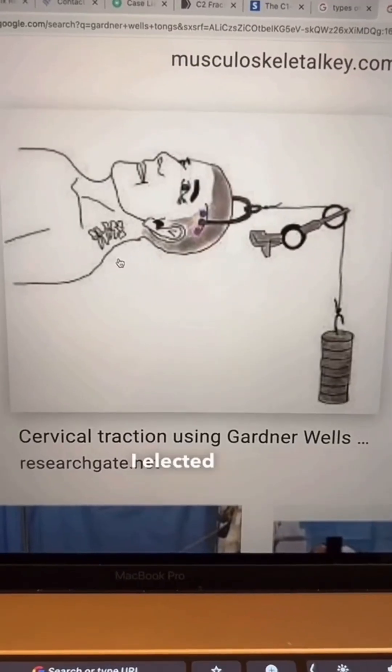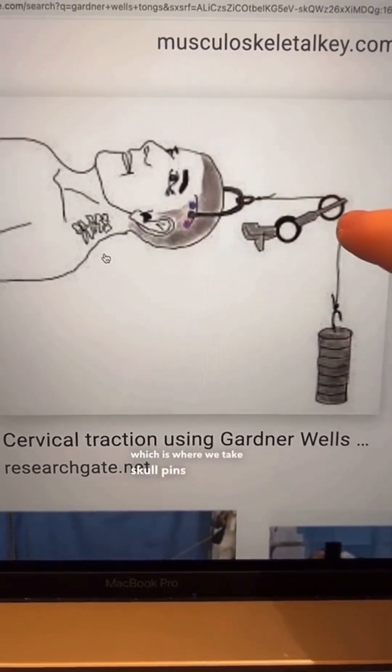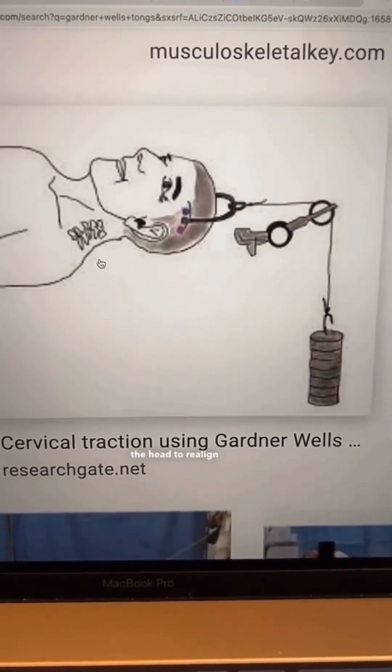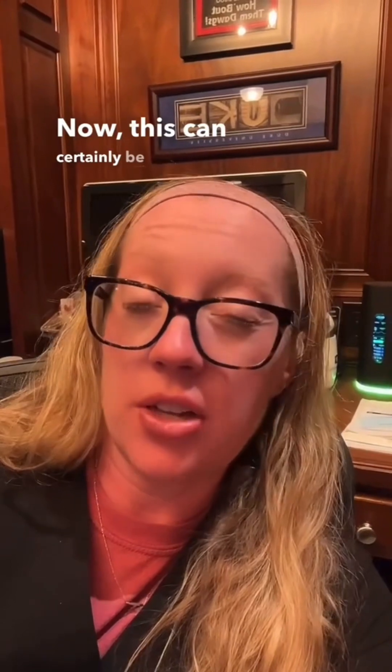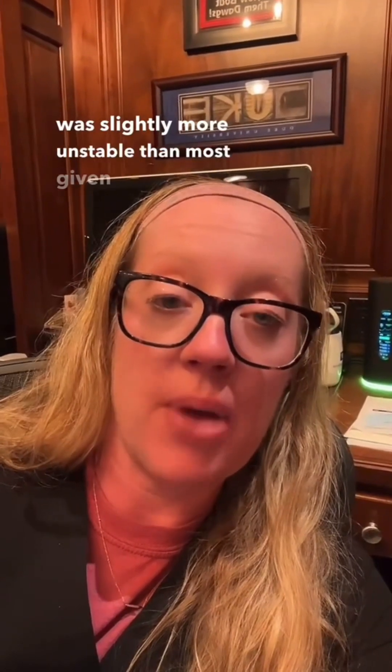I elected to place this patient into cervical traction, which is where we take skull pins and hang weight from the head to realign the fracture. This can certainly be managed in a cervical collar, but I felt this fracture was slightly more unstable than most given the amount of posterior displacement.